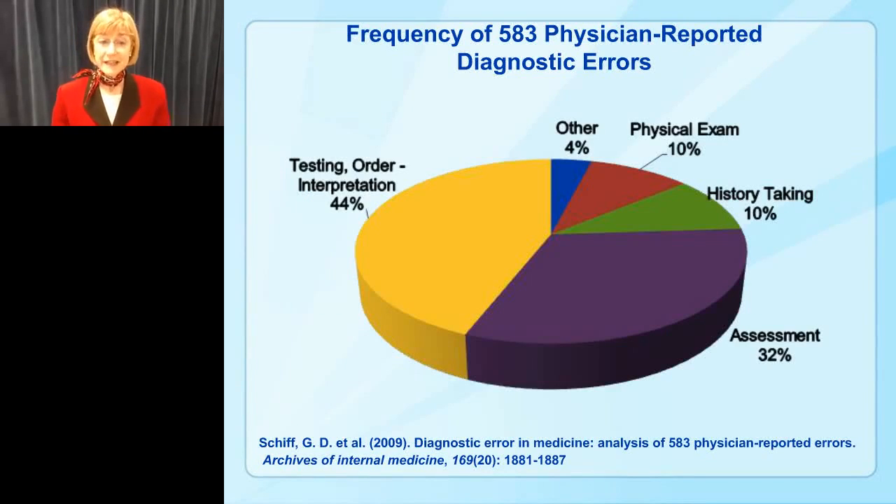One study by Schiff et al. interviewed and surveyed physicians, asking them to report on their own diagnostic errors. The study published 583 physician-reported diagnostic errors and found that there were errors in the ordering process all the way through the interpretation of the lab test process. So we do have physician errors in the laboratory testing area, and we want to work on these to reduce them.